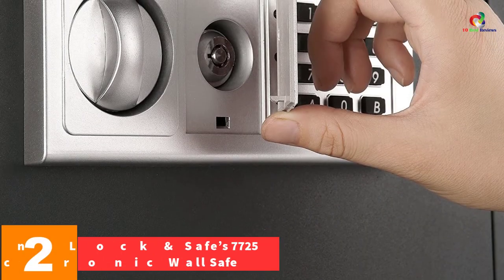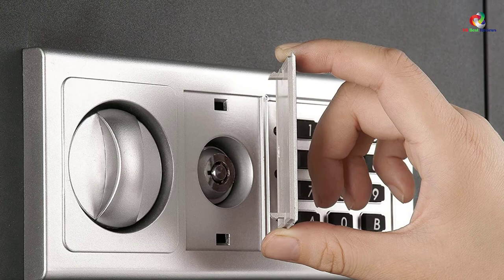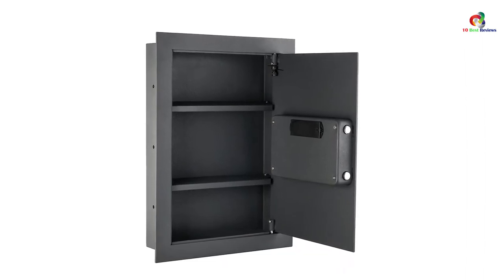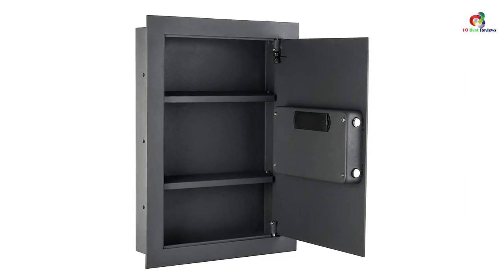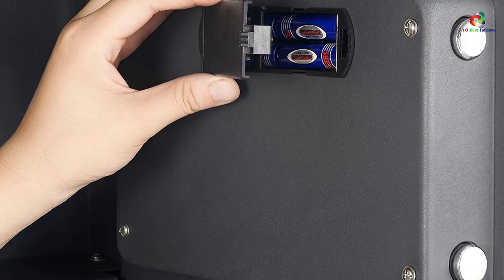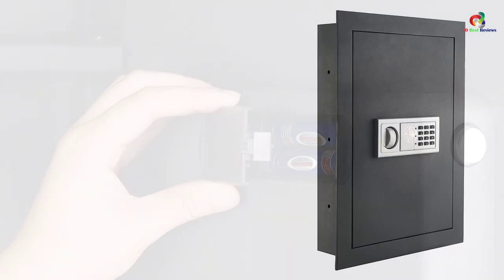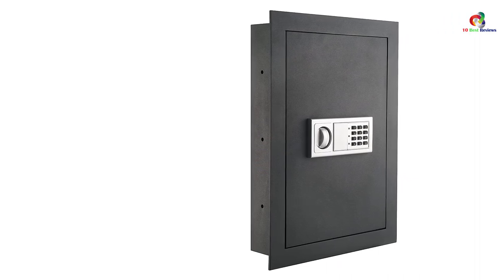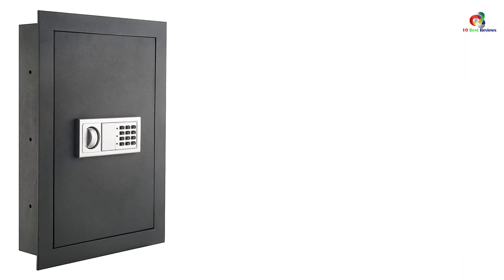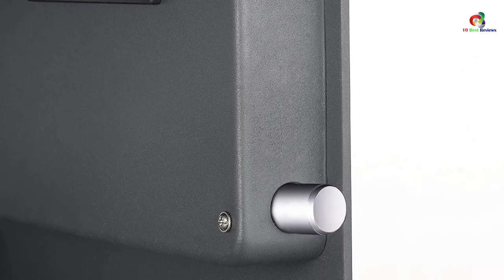At number 2, we have the Paragon Lock and Safe 7725 Electronic Wall Safe. It is 22 inches long and 16 inches wide, offering an interior of 20.25 x 14.25 x 3.75 inches — enough to store all your essentials including jewelry, cash, passports, etc. It gives two ways to open and close: a pin code with 3 to 8 digits or a simple key. It has a very flat panel, making it ideal to keep out of sight — just hang a tapestry or picture in front of it. It contains solid, high-quality steel that will not budge under extreme stress, making it secure for homes, offices, or anywhere else. It also comes with pre-drilled holes for easy installation.